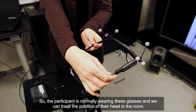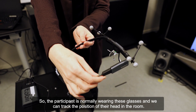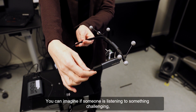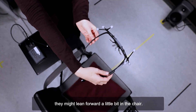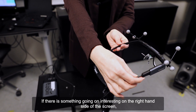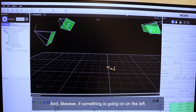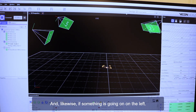The participant would be wearing glasses like this — these glasses have little markers on them and the position of these markers is tracked by the cameras set up near the ceiling in this room. So the participant is normally wearing these glasses and we can track the position of their head in the room. If someone's listening to something challenging they might lean forward, or if something interesting is on one side of the screen they might turn their head to look over there.